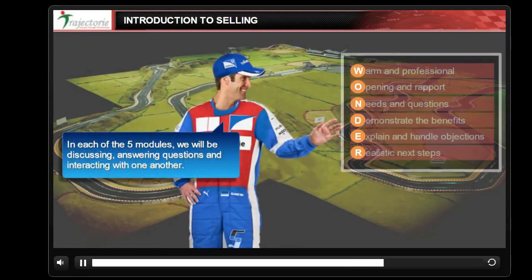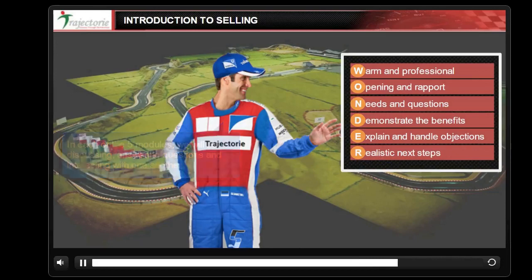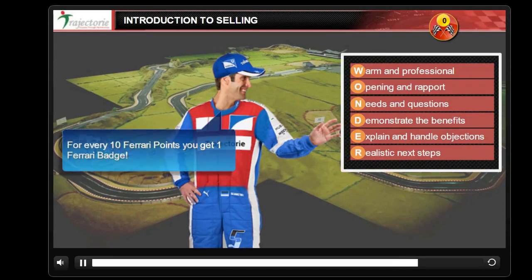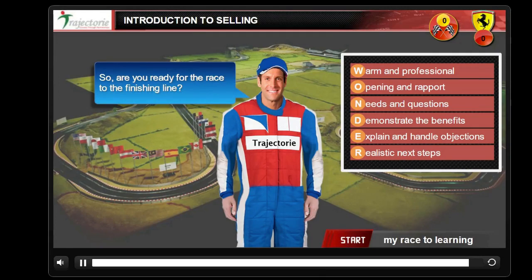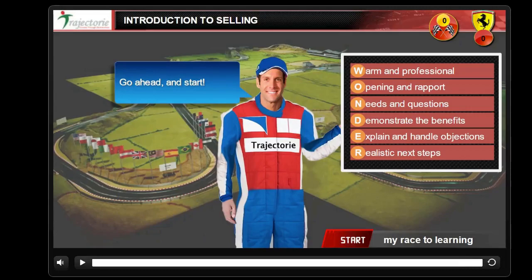In each of the five modules we will be discussing, answering questions, and interacting with one another. In every module and interaction, you will have the opportunity to win Ferrari points. For every 10 Ferrari points, you get one Ferrari badge. The more points you win, the higher the learning and the more badges you earn. These points will reflect on your certificate. Are you ready for the race to the finish line? Go ahead and click Start to begin the race.